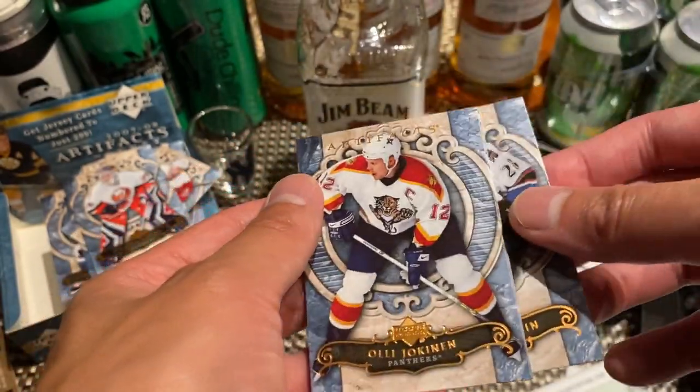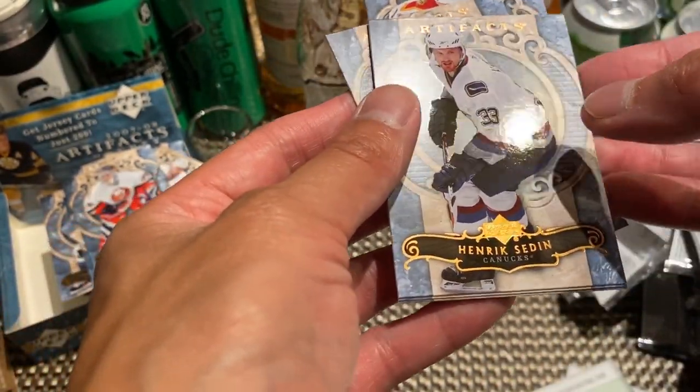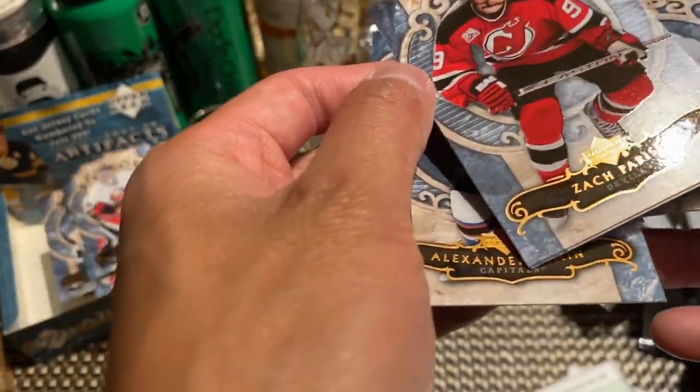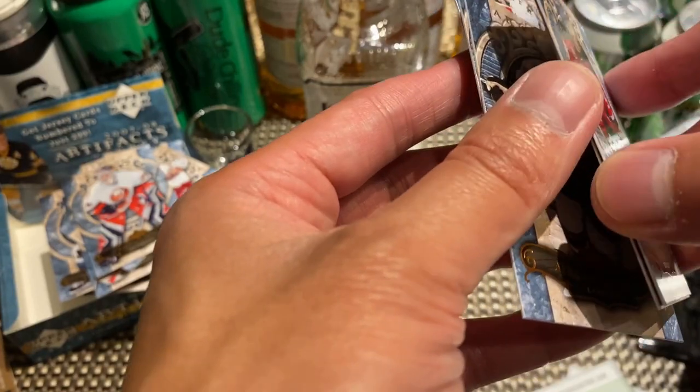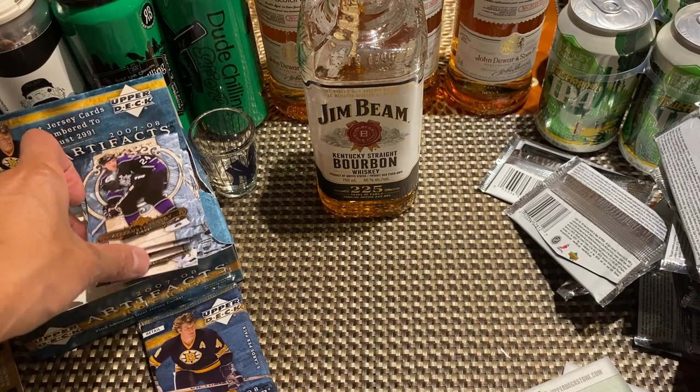Another Semin, Olli Jokinen, another Henrik Sedin, another Zach Parise, and another Alex Frolov — so we're getting a lot of doubles now.